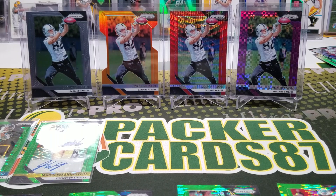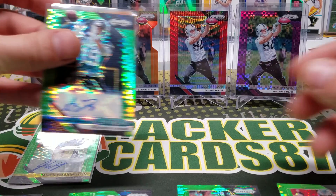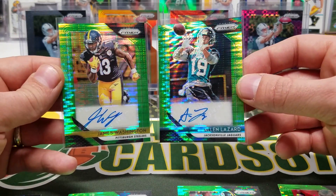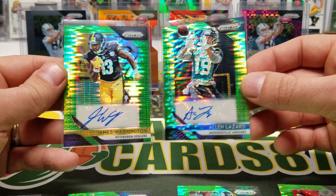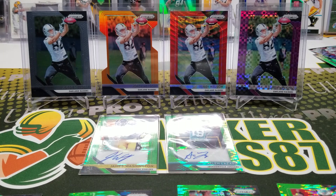Short of getting two rookie quarterback first-rounders out of two boxes, I think these autos are pretty solid — I like them. That is going to do it for this video, guys. I appreciate you hanging out with me tonight and watching. Thank you all — I'll be back with another video soon!